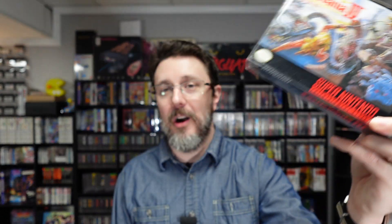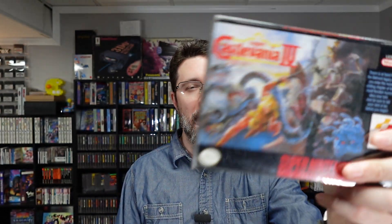This is a fantastic game. A lot of people say this is their favorite Castlevania game. I don't know that anything will ever beat Symphony of the Night for me — that game is like one of my top three favorite games of all time. But this one's great and I can't wait to play it again, although I'm going to play it on the Konami Castlevania Anniversary Collection.